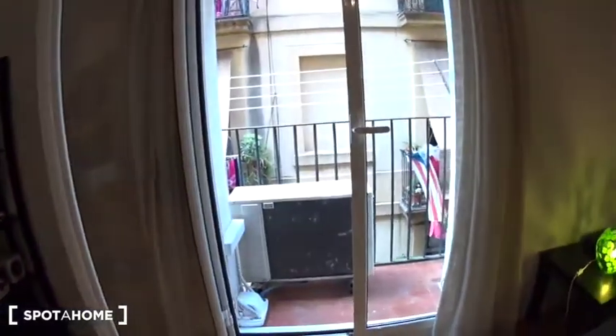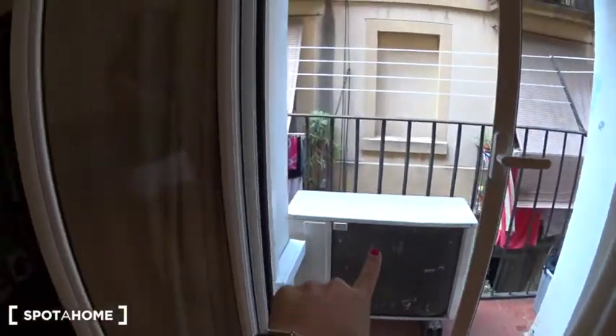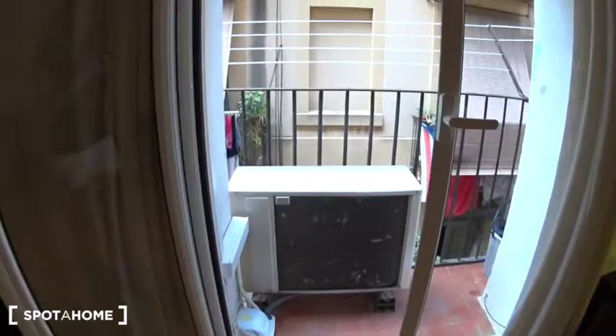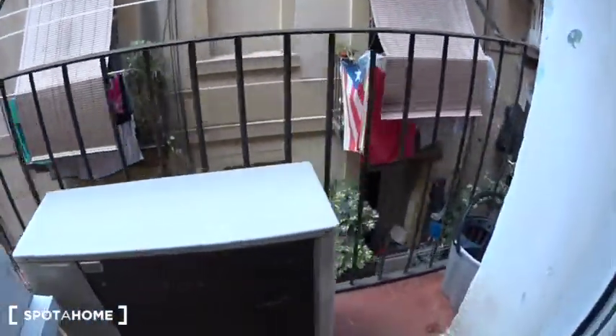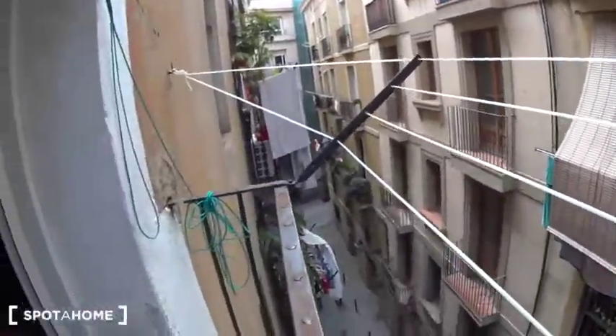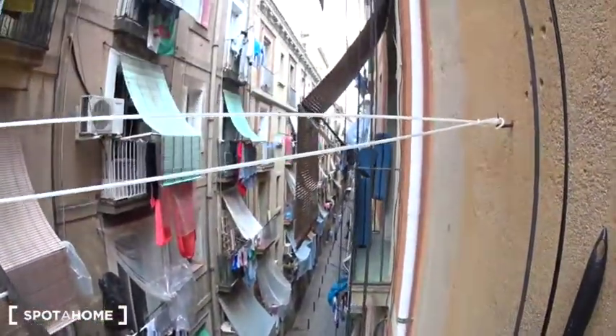And as you have seen, the balcony. This is the air conditioning unit because you actually have it here. And the balcony with some strings to dry your clothes. And this is the street — Del Salvador. You are really in the Raval neighborhood.